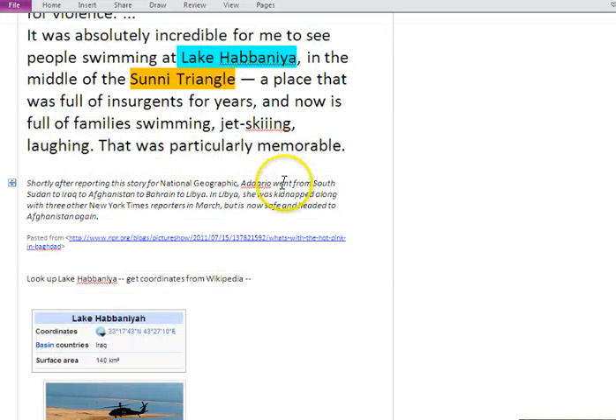After reporting this story, Lynsey Addario went from South Sudan to Iraq to Afghanistan to Bahrain to Libya — she's covering the news, which is a pretty dangerous thing to do. It says here that in Libya she was kidnapped along with three other New York Times reporters in March, but she's now safe and headed to Afghanistan. You might want to learn more about Lynsey Addario if you're interested in being a reporter.